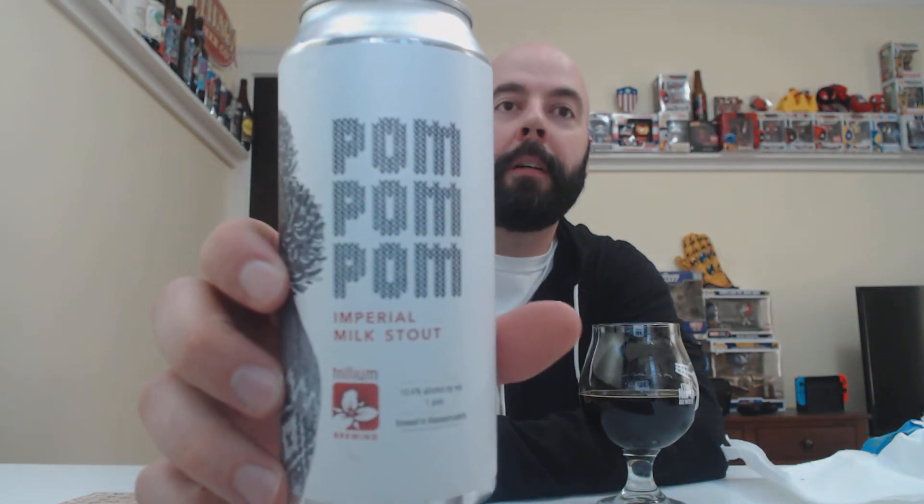Pom Pom from Trillium, Imperial Milk Stout. 10.4% ABV — so I feel really good about saying 10% ABV. I got the ABV for sure — almost dead on. I don't think I would have said 0.4%.